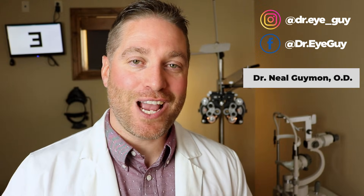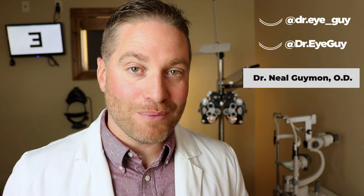Hey howdy everybody, this is Dr. Eye Guy, doing videos all about the eyes to help you with your eyes. Now let's get right into the top five questions that I've gotten about pinguecula. These questions will be in order of least to most common, so the last question is by far the most common question that I've gotten about pinguecula.